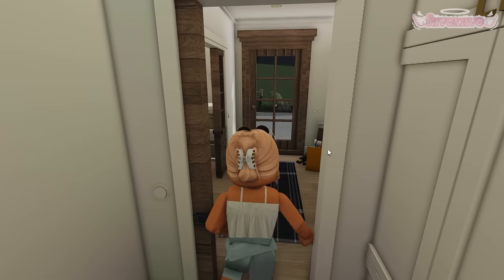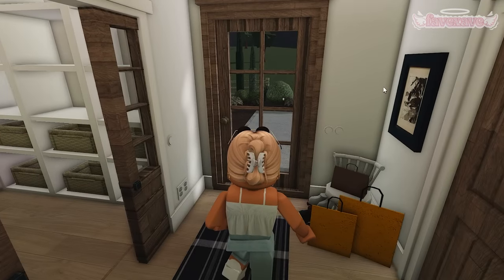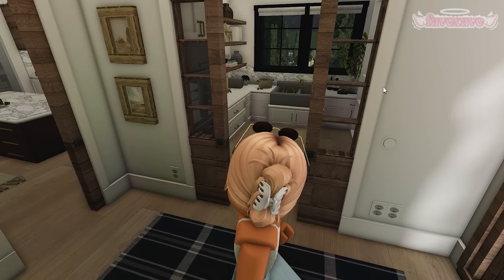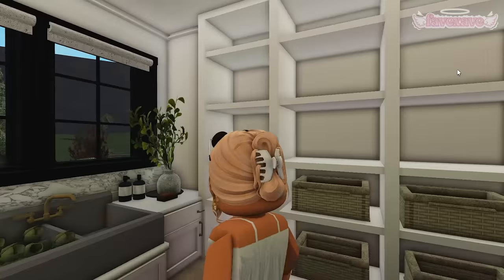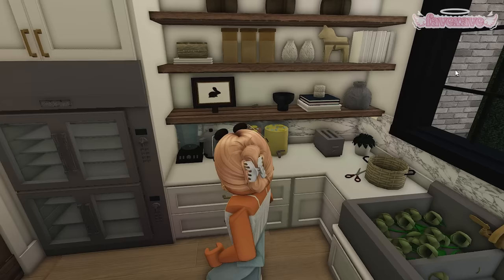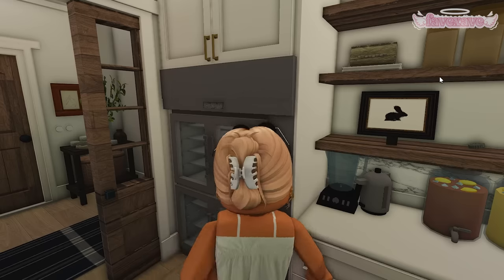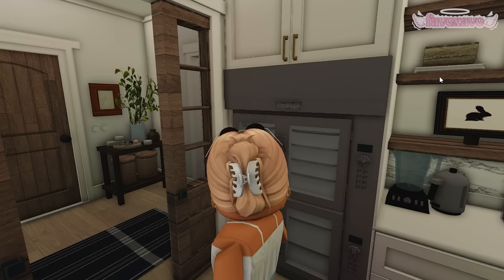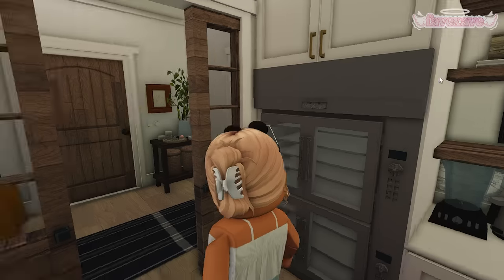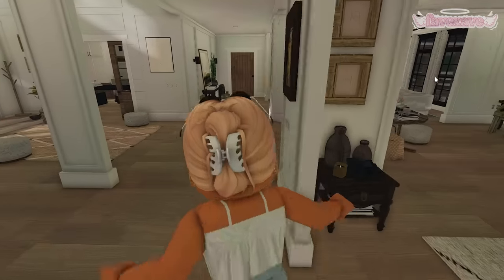Down this little hallway we have the door leading to the driveway, and then this is the butler's pantry for our little housekeeping lady. We have all this pantry space — yet to be filled — a sink, tea, lemonade, and then another oven. The extra oven is what I needed because for fancy dinners I need plenty of space to cook multiple things at once.